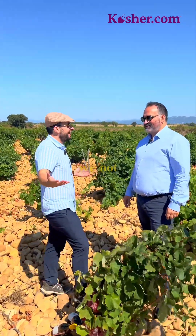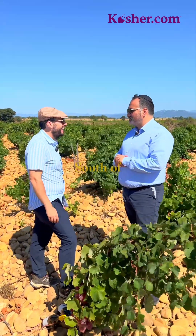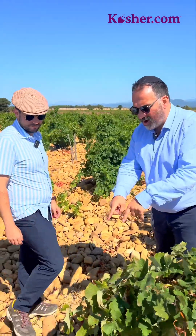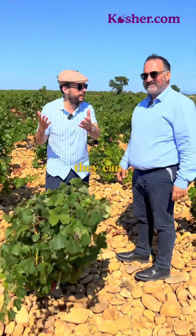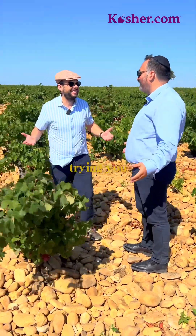Where are we? We are here at Châteauneuf-du-Pape, south of France. One of the best parcels of Châteauneuf-du-Pape. You can see a very special terroir of galets — the round stone pillows. And it's crazy windy over here. I don't even know if they can hear us, but we will see.